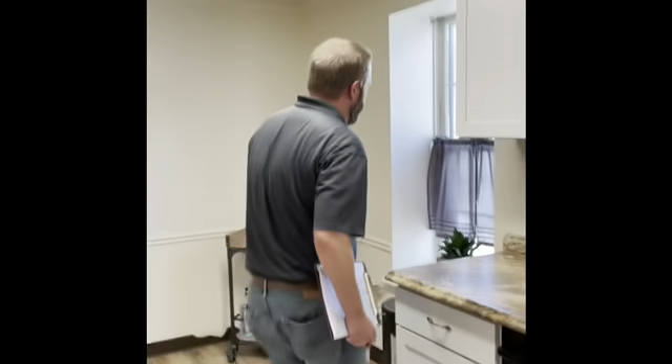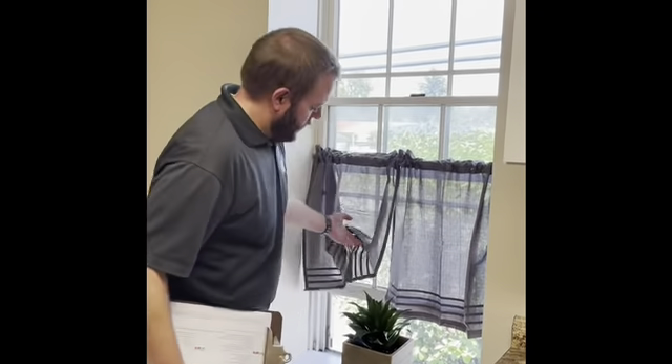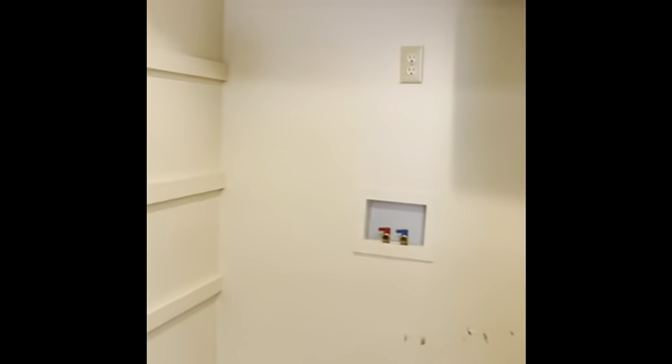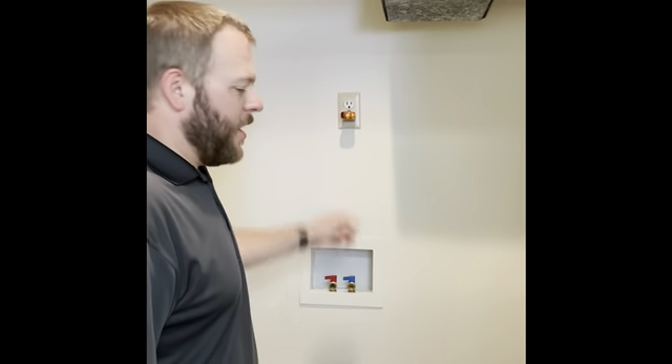Here's a window — I just checked to make sure the window opens properly, which it does. There is a smoke detector here in the kitchen; however, it does not work, so that would be something we would note on our report. Here we have the laundry area — there's no washer and dryer, but you can tell by the hookup it's the laundry area. There is a receptacle here for the machine; however, it is not a GFI-protected receptacle, and that would fail the inspection. There needs to be a GFI receptacle in the laundry area.